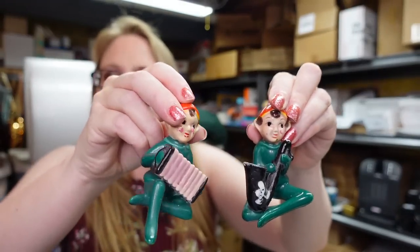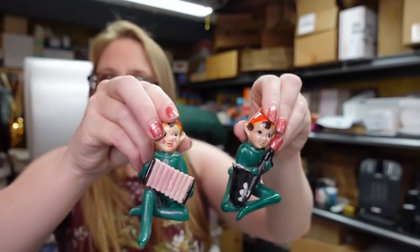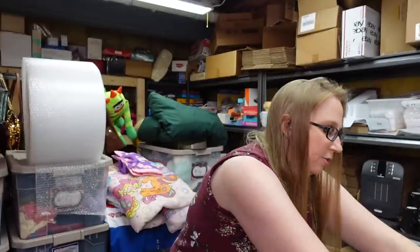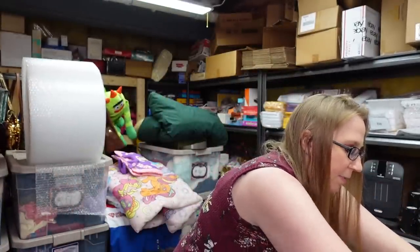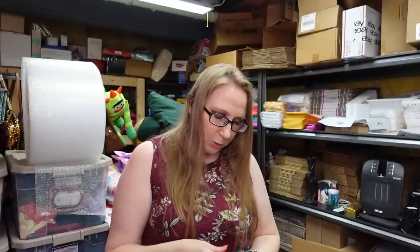These little ceramic pixies are a set of four — I won them at an auction. They are marked Japan on the bottom and they're a little band: one plays accordion, one plays saxophone, one plays flute, and one plays violin. I paid $25 for the whole set and put them on auction with a starting price of $69.99. If they don't sell I'll relist them as a buy-it-now — pixies sell well, especially closer to Christmas.